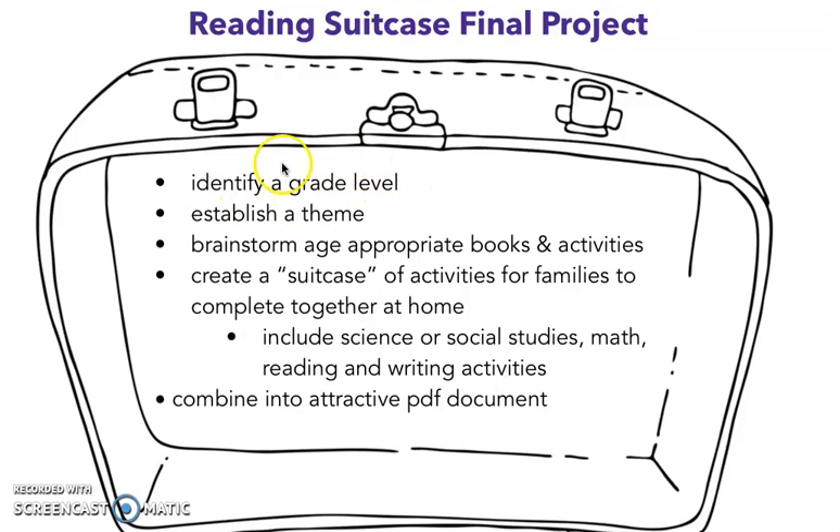So you're going to identify a grade level and establish a theme. Some examples of themes might be springtime, the Civil War, the butterfly cycle, the state of Ohio — some type of theme that would make sense with that grade. If I'm thinking about kindergarten, I'm thinking about the life cycle. If I'm thinking about second grade, I'm thinking about non-fiction texts and throwing in a bunch of animal non-fiction texts. If I'm going up to fourth or fifth grade, I'm thinking about geography, the Civil War, the American Revolution — things like that. So establish a theme that matches that grade level.